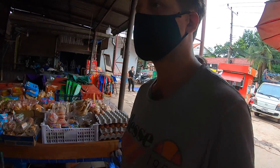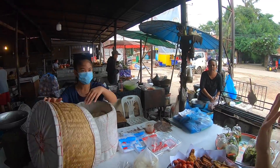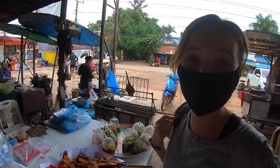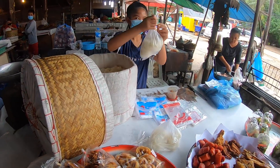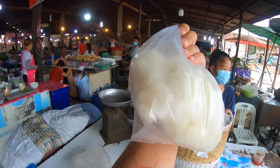Getting some sticky rice to go with the food we're going to buy. 5,000 kip is like 50 cents - it's not a lot - and this is how much you're getting. Check it out, it's a huge bag - a pretty decent amount of rice for 50p.